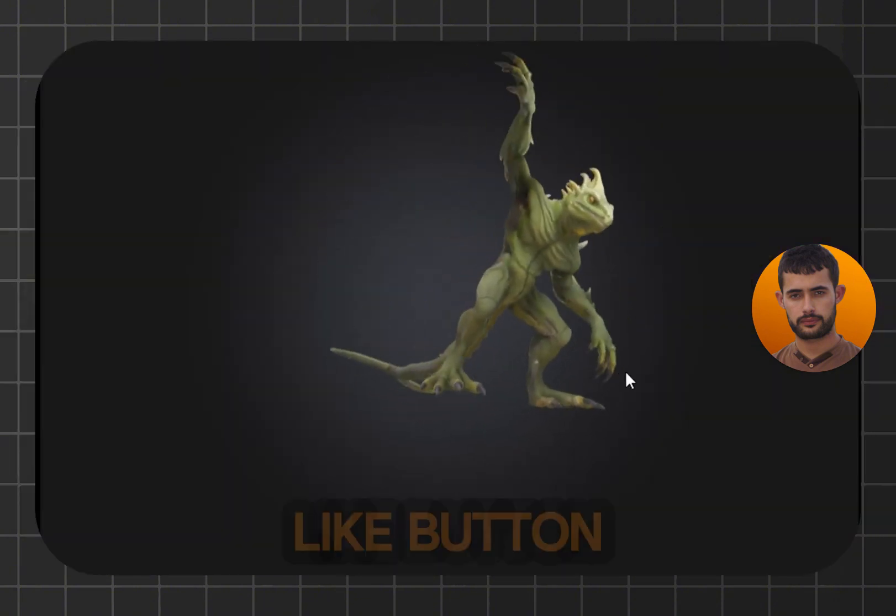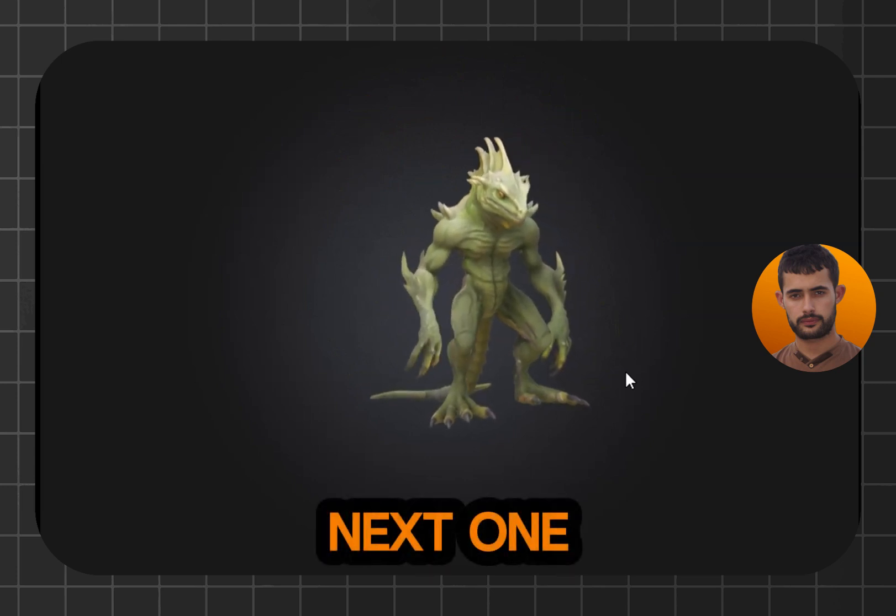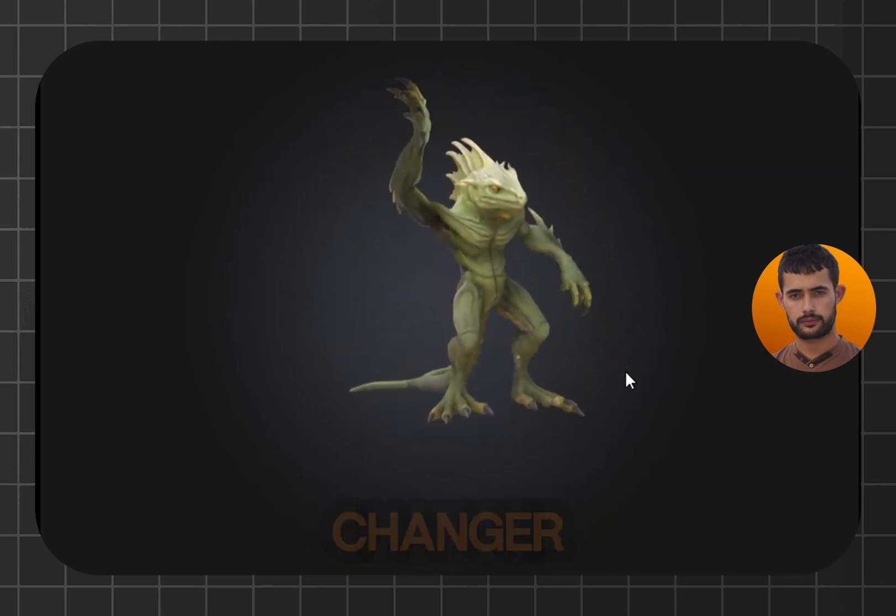As always, hit that like button, subscribe if you haven't already, and I'll see you in the next one. Don't sleep on this offer — it's a game changer.